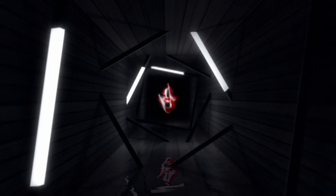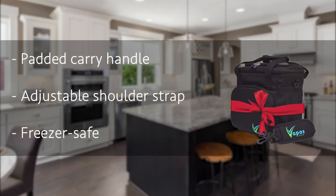Number 9: the Vapos Meal Prep Bag. Do you have a busy lifestyle? Then you might not always have the time to prepare lunch, and if you're health-conscious, you don't want to opt for unhealthy fast foods. The Vapos Meal Prep Bag got you covered. It's a perfect portion control system that helps you achieve your fat loss and fitness goals. It has a compact design and comes with a carry handle and an adjustable shoulder strap, making it easy to carry wherever you go.